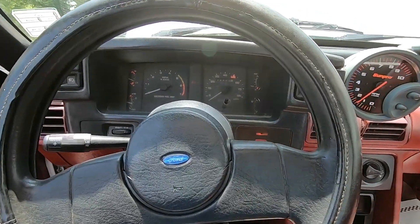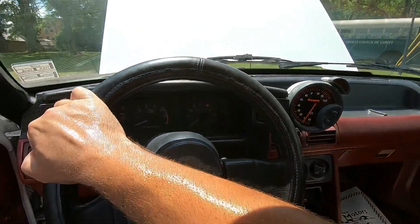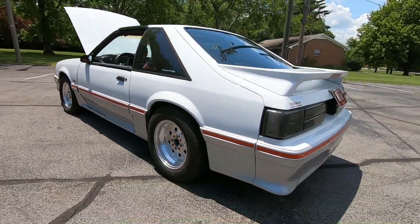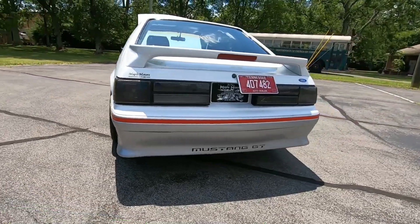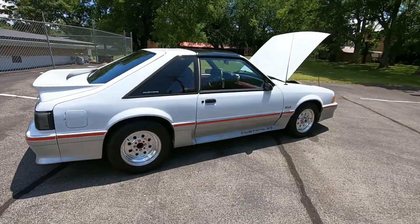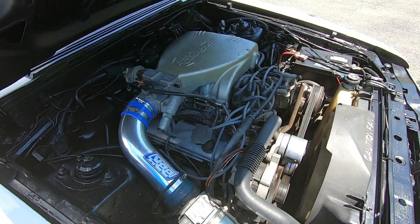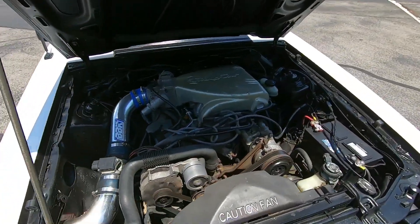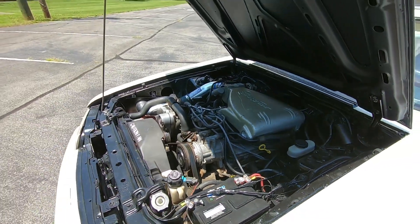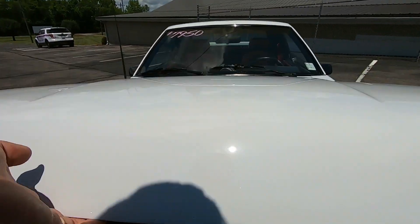Going ahead and starting it up here — you can see the gauges are coming up. Car sounds great, nice and quiet under the hood. Going ahead and laying the hood down so you can see how it lines up. It's nice and clean on top too.